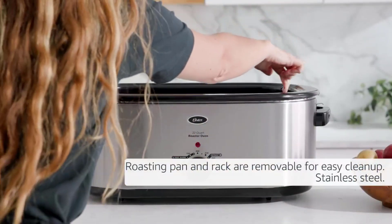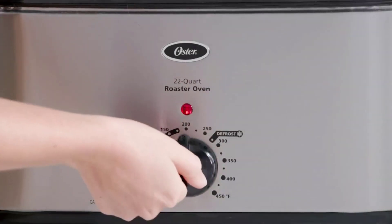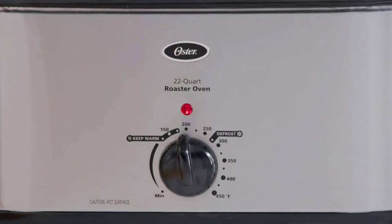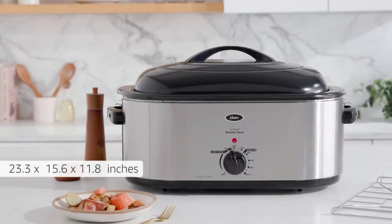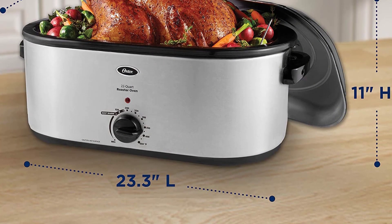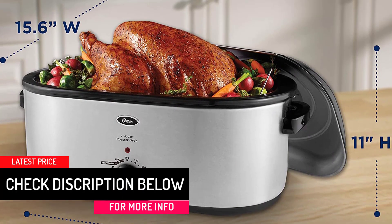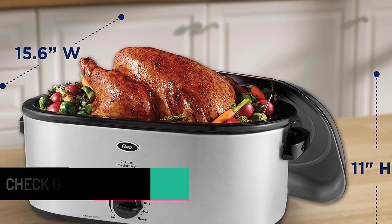On top of that, it has a self-basting lid that makes sure your food stays moist throughout the cooking process. With dimensions of about 23.3 x 15.6 x 11.8, this roaster oven is large enough to cook a large meal for more than an entire family. It can even roast a turkey that is as heavy as 26 pounds.